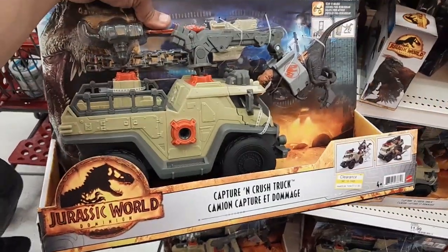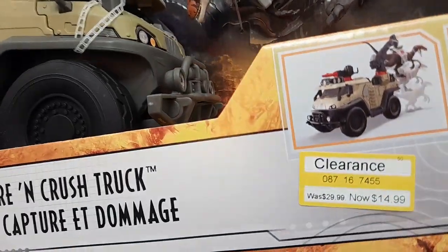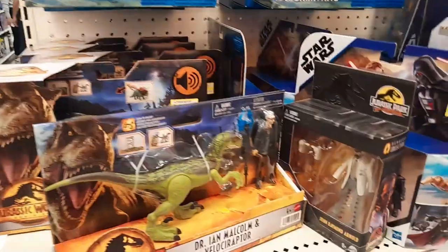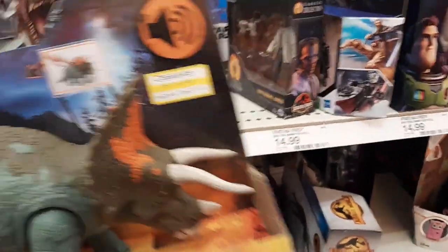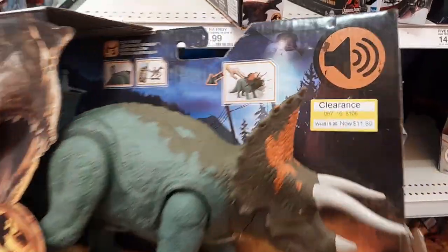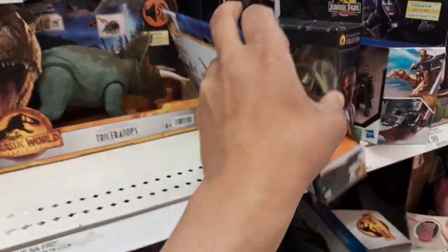We do have this Jurassic World capturing creature truck and it looks like it's going for $14.99 — that's a pretty good deal. We also have the Triceratops for $11.89, so there are a bunch of these figures going on sale right now. I would definitely check all your clearance sections.